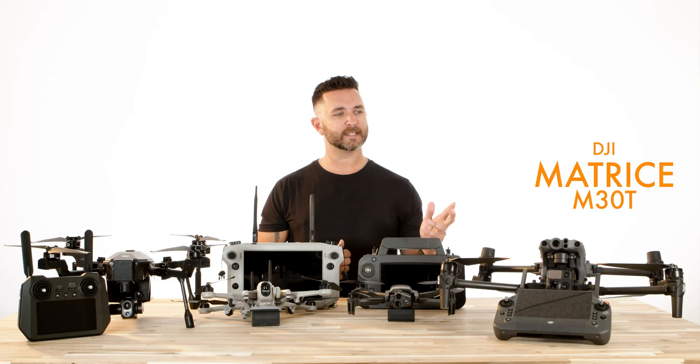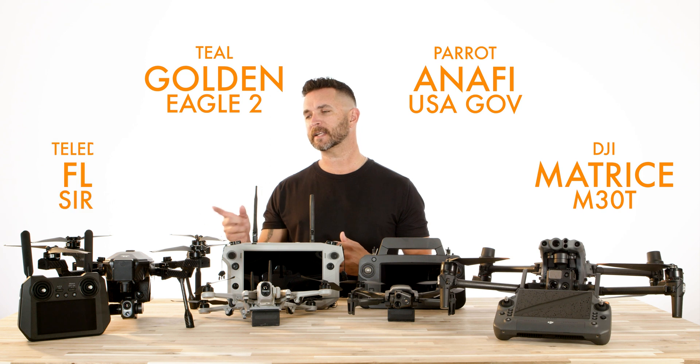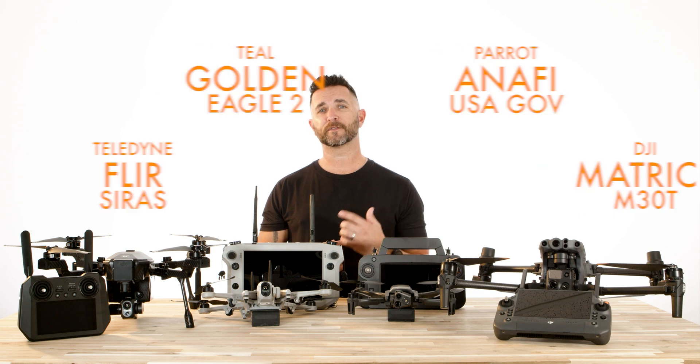We have the DJI M30T, the Parrot Anafi USA Government Edition, the Teal Golden Eagle II, and the Teledyne FLIR SYRUS. These drones all have their pros and cons and different capabilities that are all useful in different ways.